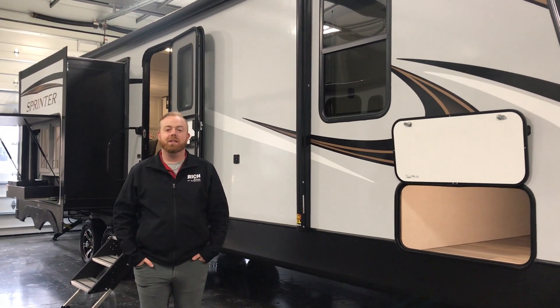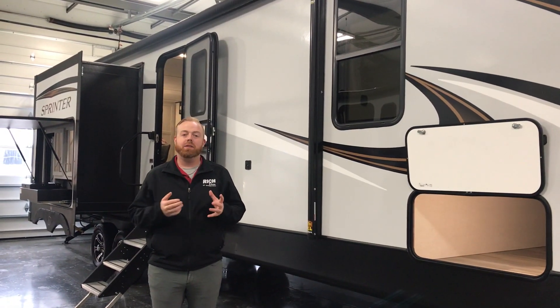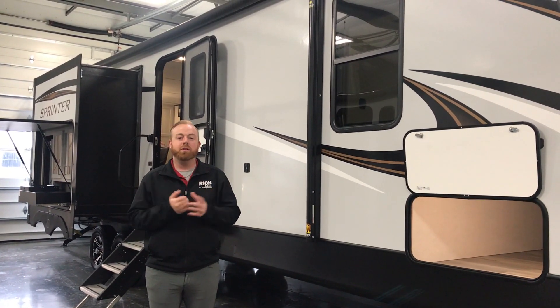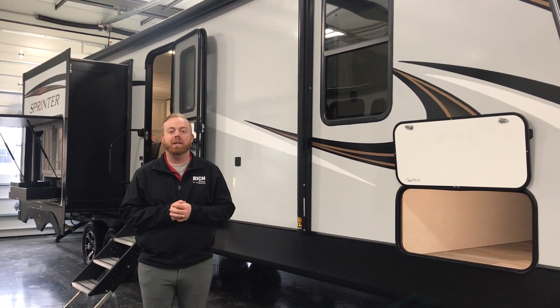Hey everyone, it's Aaron Johnson out here at Rich and Sons. I'm standing in our showroom — we just kicked off our RV show, so come on out and take a look. We do have quite a few units here in our showroom. Today we're going to look at the 2021 Sprinter Limited, the 320 MLS.